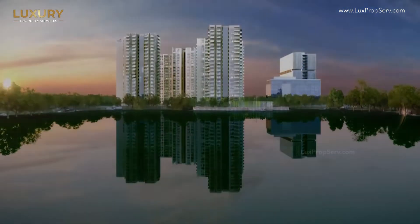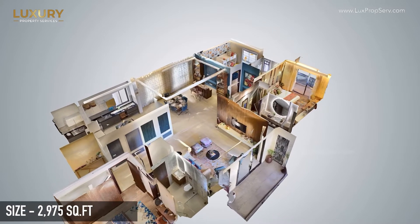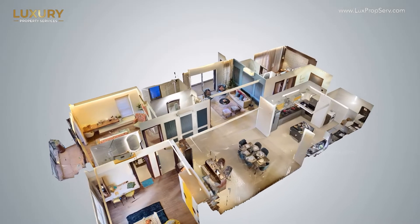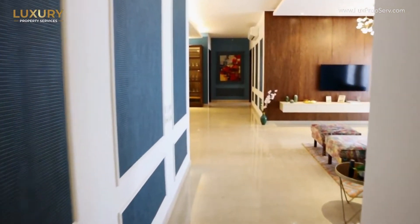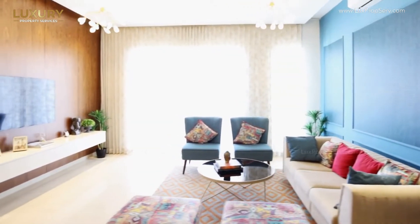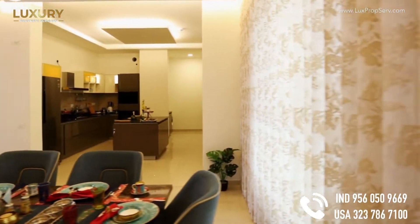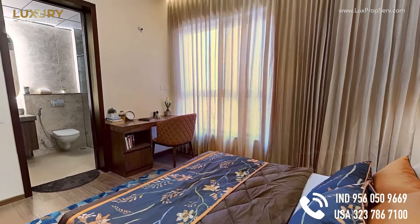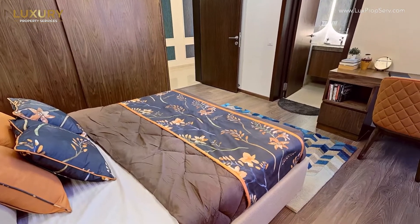So this is our model unit, which is a typical three BHK. The size for this apartment is 2,975 square feet. It comes with a smart lock. Towards the right-hand side you have the guest bedroom. The idea is to have more privacy towards the kids and the master bedroom. As you go in, this is your guest bedroom, which comes with an attached bathroom.